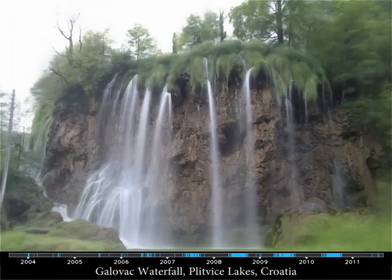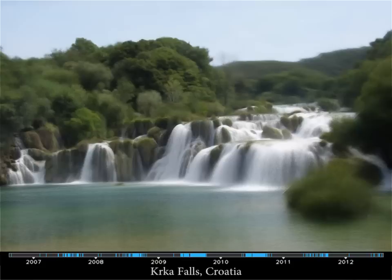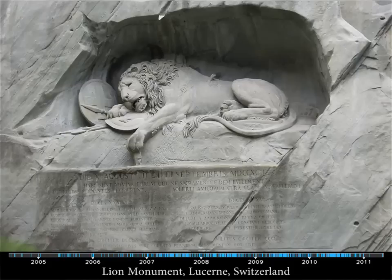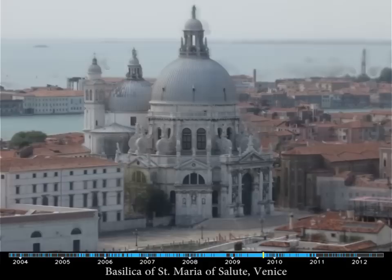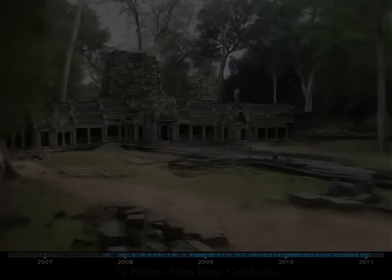And even rock walls eroding. Waterfalls are particularly interesting as streams emerge and dry up. Seeping water weathers the sculpture that needs to be cleaned every few years. Building renovations are interesting to watch, and ancient monuments being excavated.